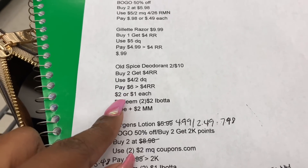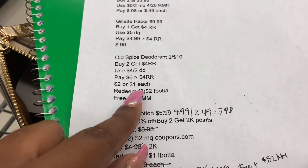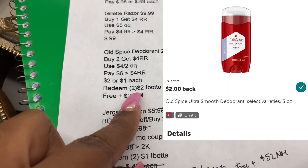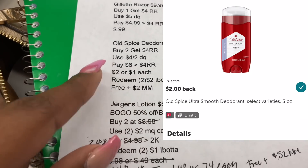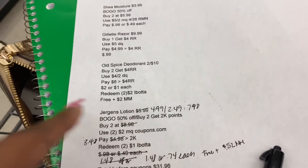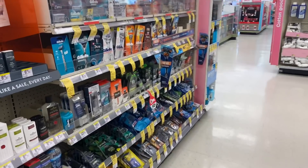Using the $4 off of two digital coupon, I'll pay $6 out of pocket and get back a $4 registry reward, making them $1 each. We also have $2 Ibotta rebates per bottle, so redeeming two makes them completely free plus a $2 money maker.